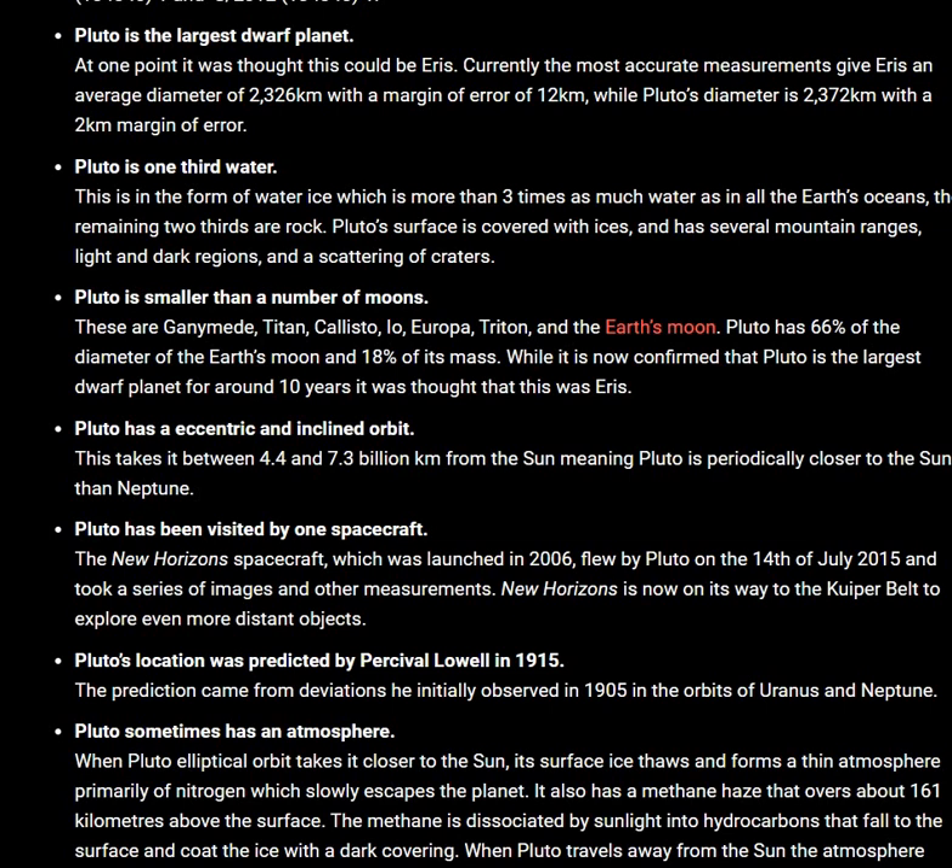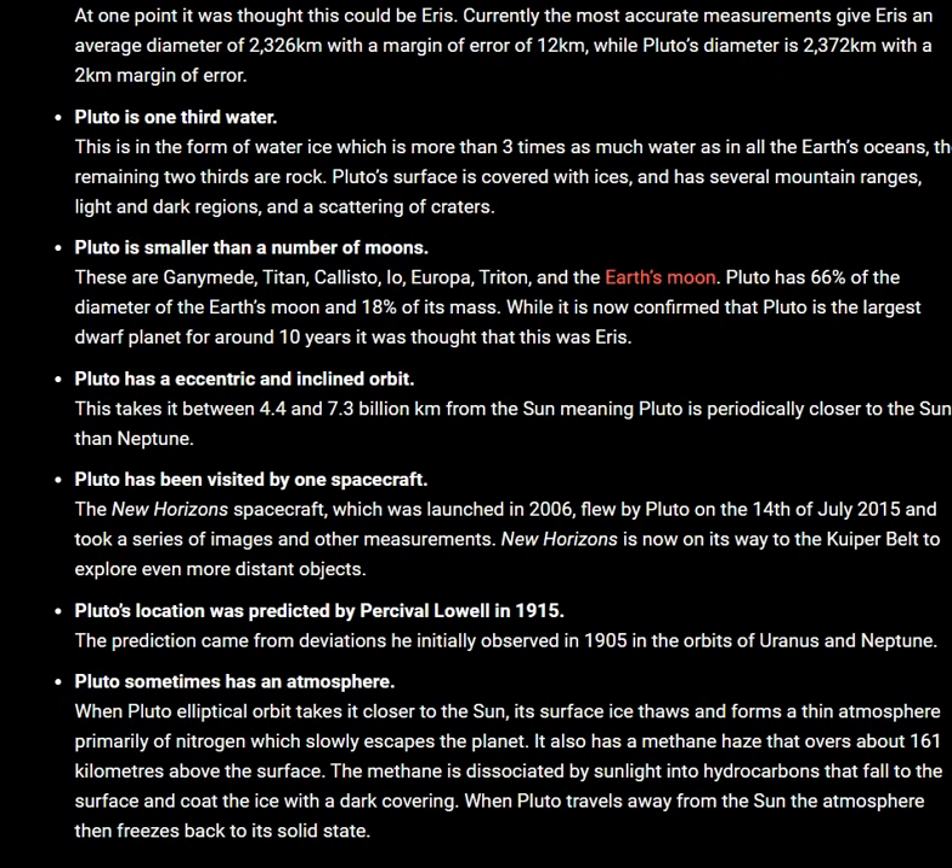Pluto's location was predicted by Lowell in 1915. The prediction came from the deviation he initially observed in 1905 in the orbits of Uranus and Neptune.